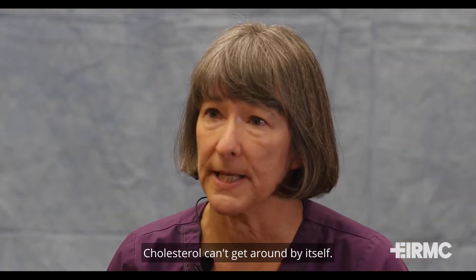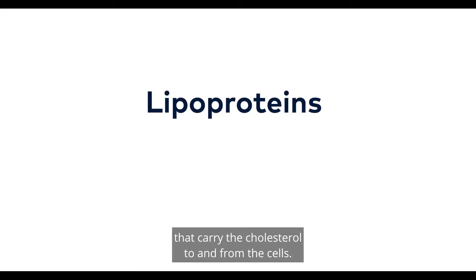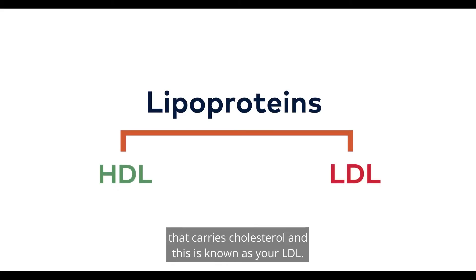Cholesterol can't get around by itself. It needs a carrier to get it to and from the cells. There are products called lipoproteins that carry the cholesterol to and from the cells. There's the high density lipoprotein, known as HDL, and the low density lipoprotein, known as LDL.